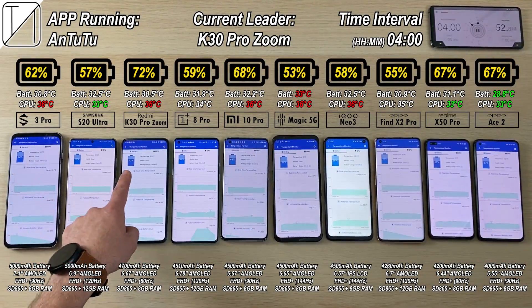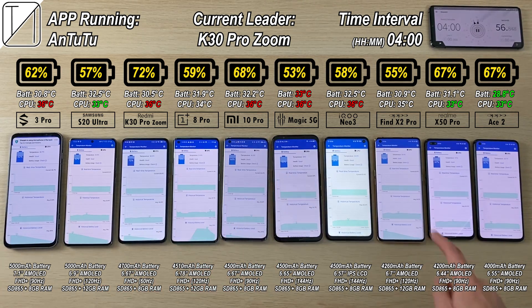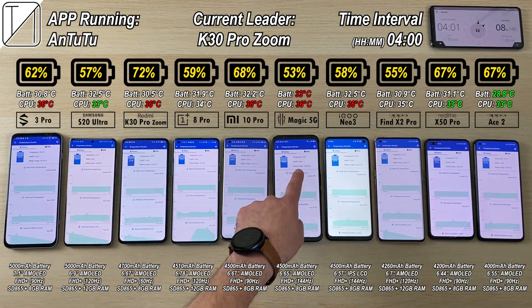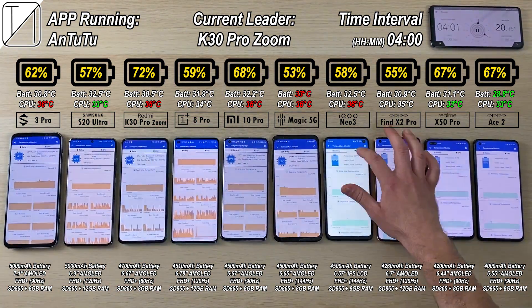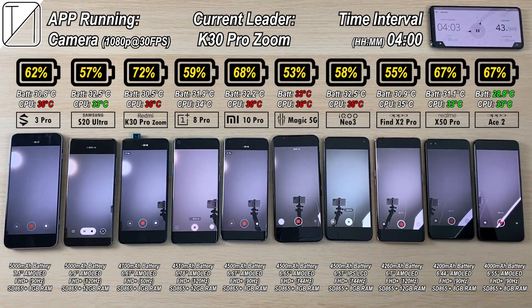At 4 hours we're still doing pretty well: 72% on the K30 Pro still leading, 62% on the Black Shark, 57% on the Samsung, 59% on the OnePlus, 68% on the Xiaomi, 53% now on the Red Magic 5G, 58% on the iKU Neo 3, 55% on the Oppo Find X2 Pro, 67% on the Realme X50 Pro, and 67% on the Ace 2 — trading blows with the X50 Pro. We're now rocking a camera selfie video at 1080p 30 frames per second, since that is the cap limit for most of them.